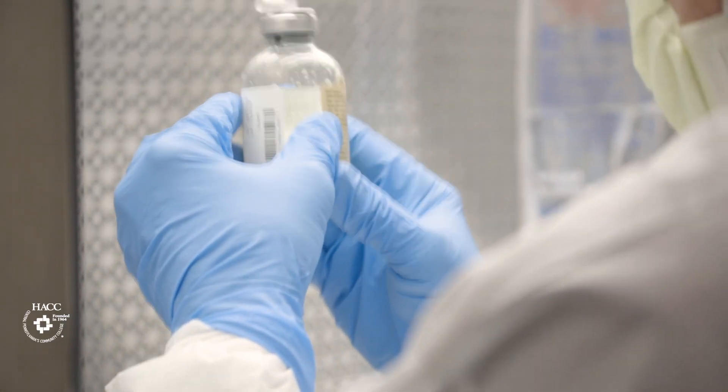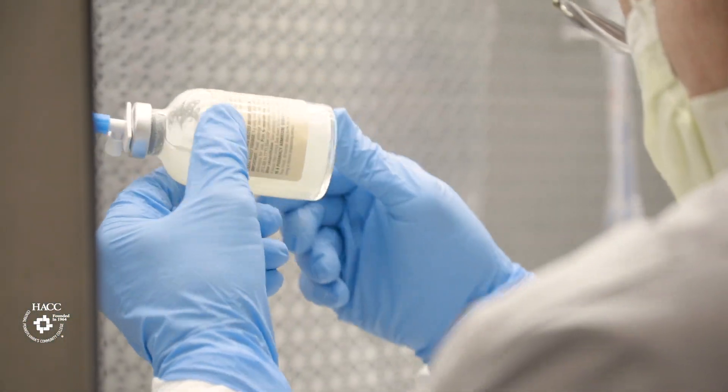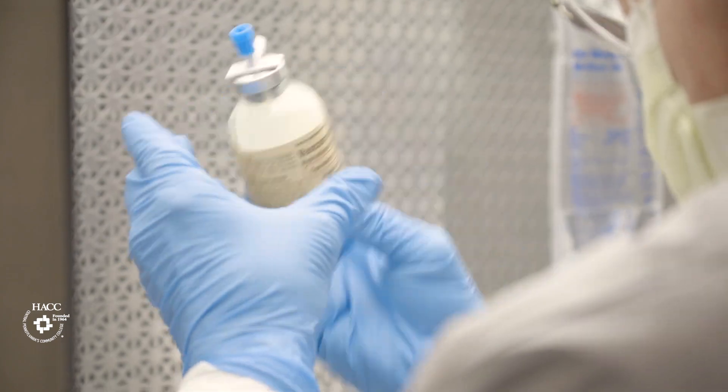We have a sterile IV compounding room where technicians are making sterile preparations for IV compounds. And at the end of the course, we also train them to get their certification.